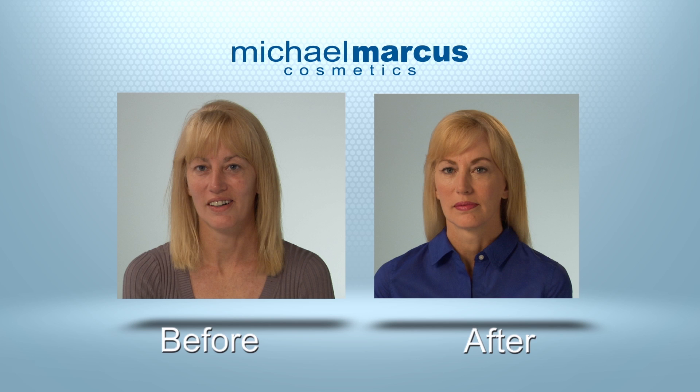Michael Marcus's cake eyeliner is easy to apply. It has a wonderful brush that goes with it. The product itself is very gentle to the eye and it really makes a huge difference. I really hope women go out there and try it because I don't think any line matches it.